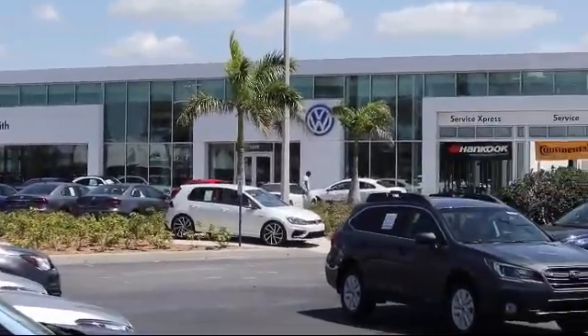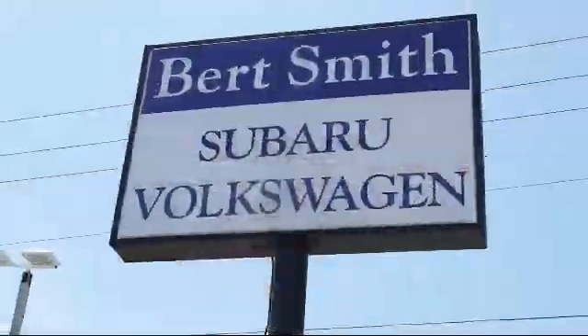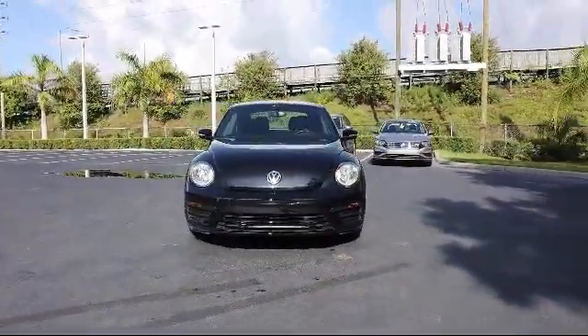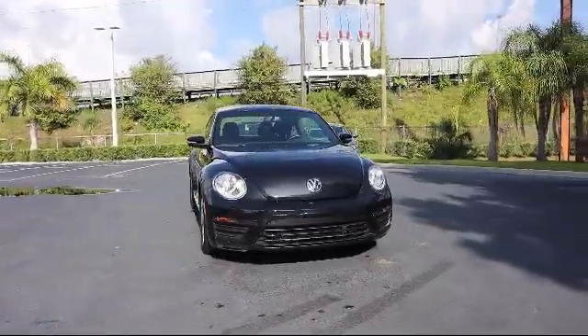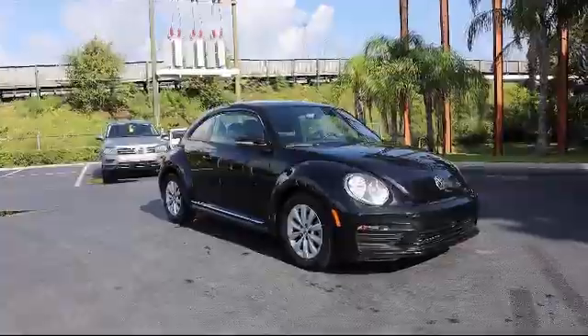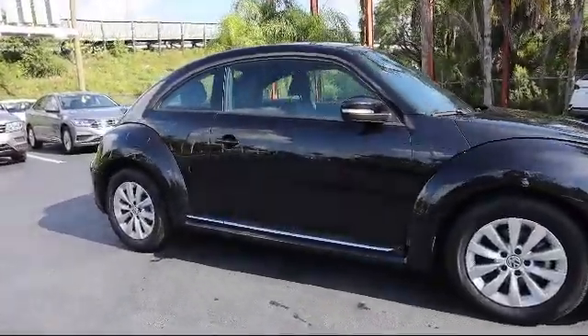Welcome to Bert Smith Automotive, and here's a look at another one of our great vehicles from our inventory. It comes equipped with a leather wrapped steering wheel, cross traffic alert, rear spoiler, blind spot monitor, power outside mirrors, Bluetooth smartphone integration, and a powerful and efficient turbocharged engine.